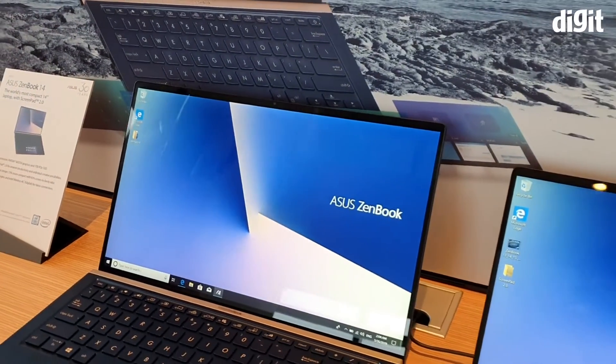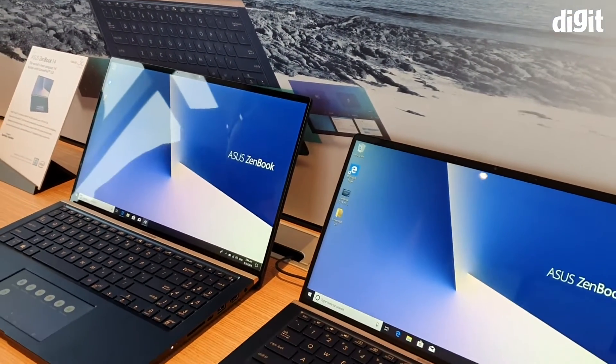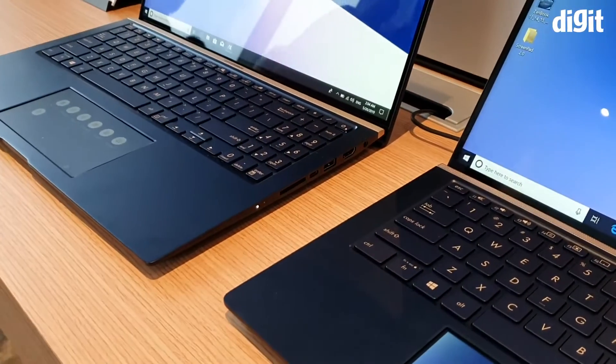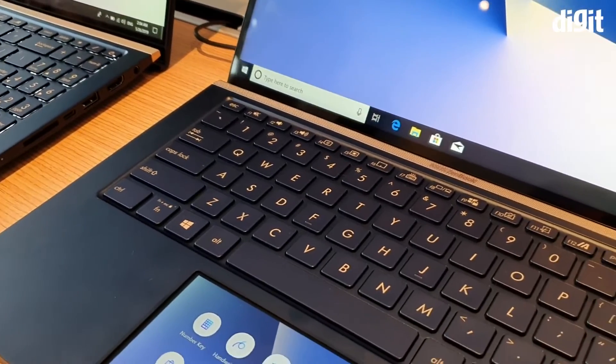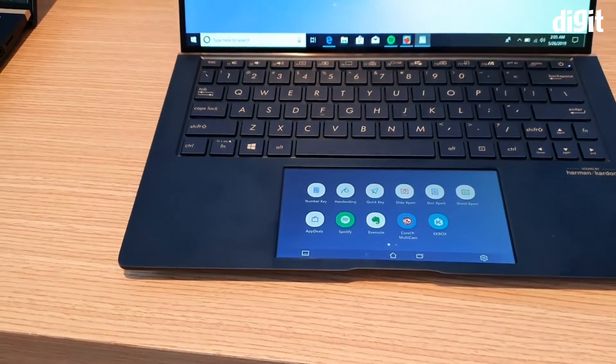Welcome to the Asus Prime review. Asus has 3 laptops: ZenBook 13, ZenBook 14, and ZenBook 15. The names refer to their display sizes — 13-inch display, 14-inch display, and 15-inch display.